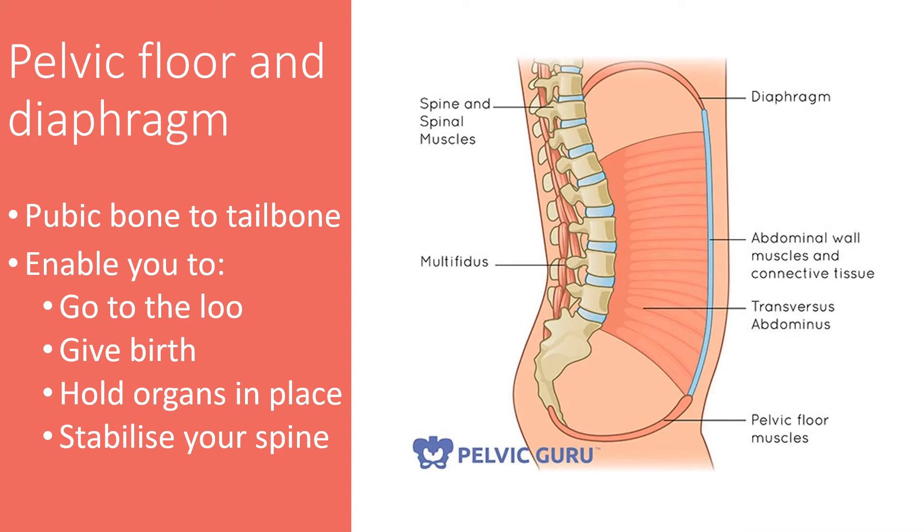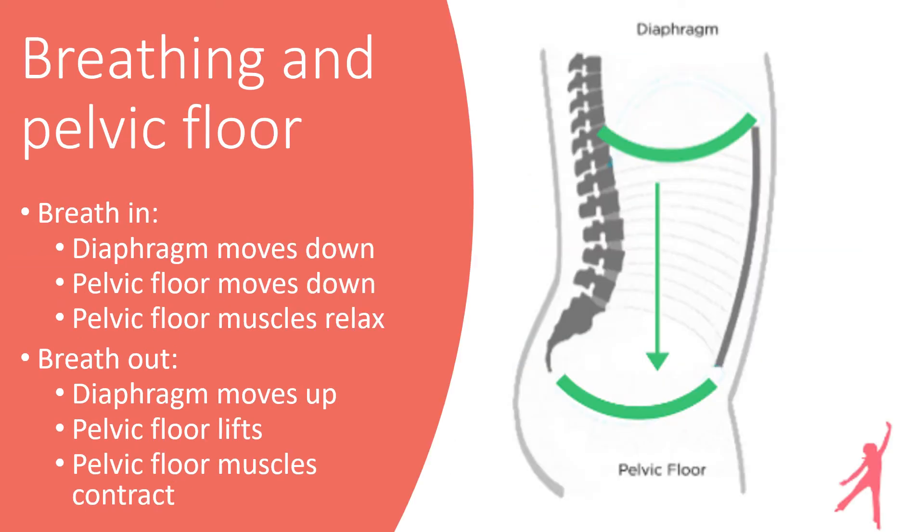The pelvic floor muscles form part of a series of muscles that look a bit like a sling from the pubic bone to the base of your spine. These muscles are really important for things like going to the loo, giving birth, holding your organs in place, and they also contribute to the stability of your spine. If you imagine your core like a tree trunk, your pelvic floor forms part of the bottom of your trunk. It works with your diaphragm, so when you breathe your diaphragm moves down along with your pelvic floor muscles, which relax.